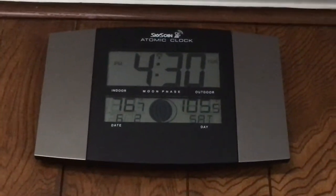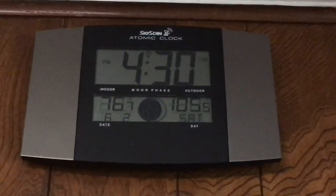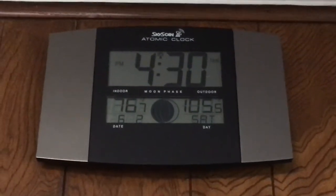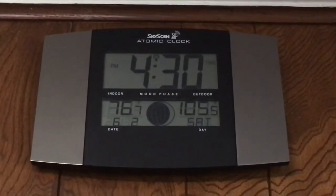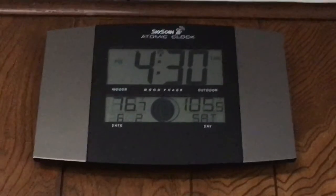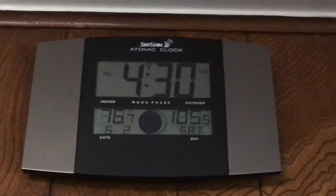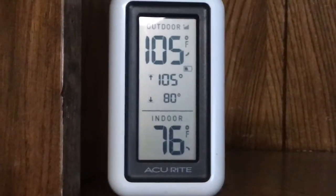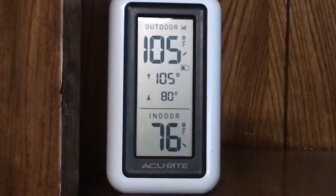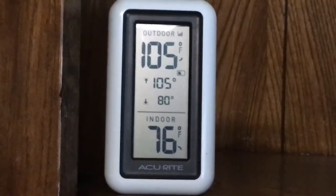Quick update on the old 2003 Carrier three-and-a-half ton central AC unit. Today is the hottest day of the year so far, June 2nd. Outside is 105.5°F, inside is 76.7°F, so that's approximately a 29-degree temperature drop. It feels pretty good in here, and here's another thermometer for comparison — it's reading exactly the same thing.